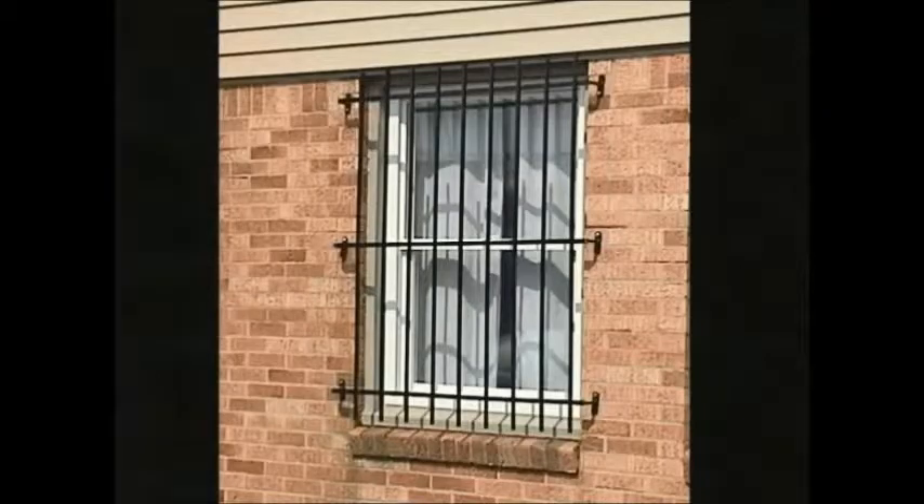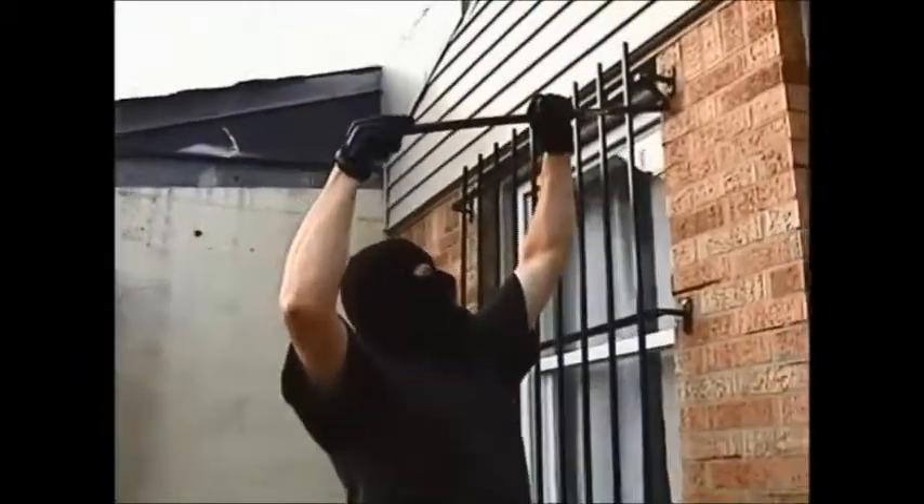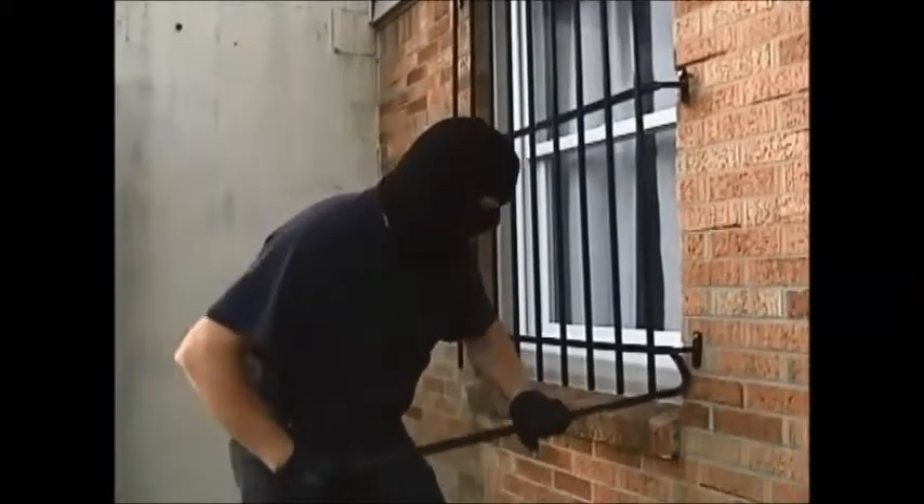Burglar bars can make your home look like a jail — they can trap you and your family inside. But can they really keep an intruder out? It took this crook only 11 seconds to get these bars off the wall.